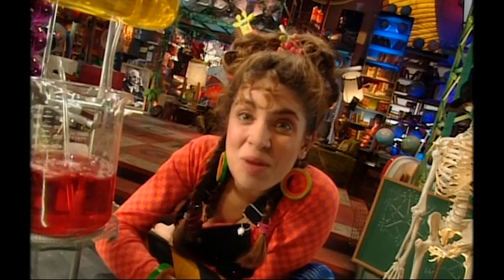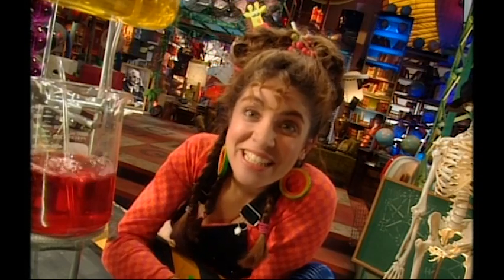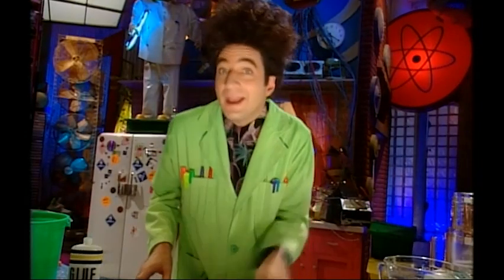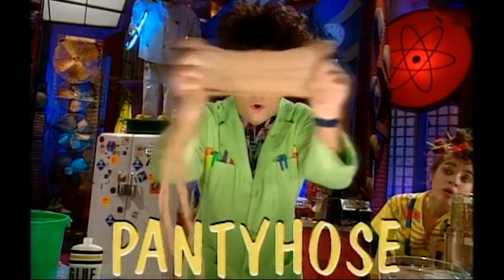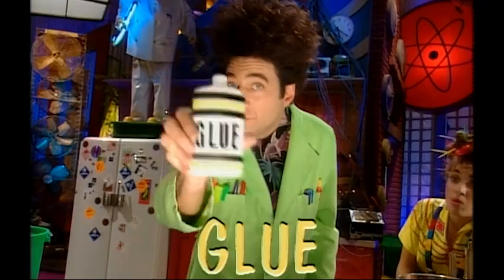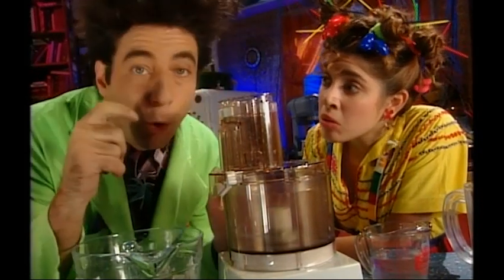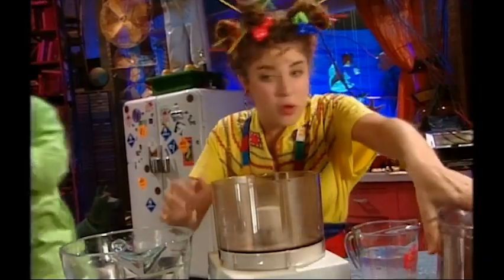Remember, if you try any of our experiments, do them with an adult and exactly the way we do them, taking all safety precautions. I hope everyone has a pencil and some recycled paper to write on. All you need is a newspaper, a wire coat hanger, an old pair of pantyhose — better check to make sure nobody's in them — a food processor, white glue, and permission and help from your family. You also need the kitchen sink.